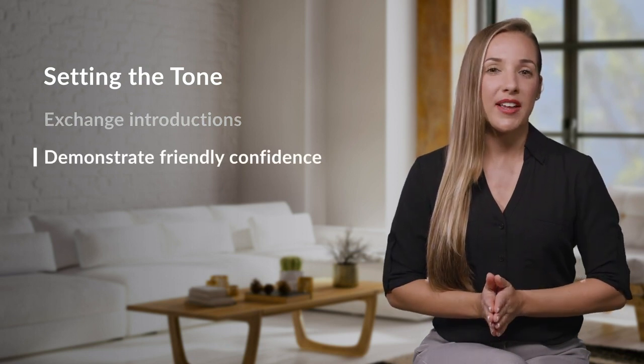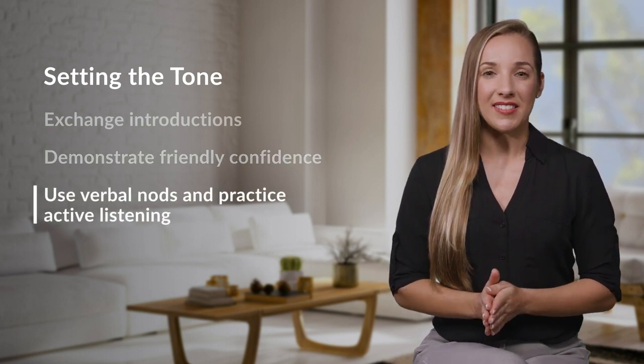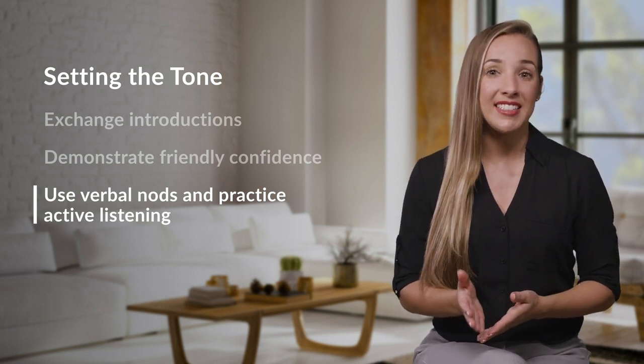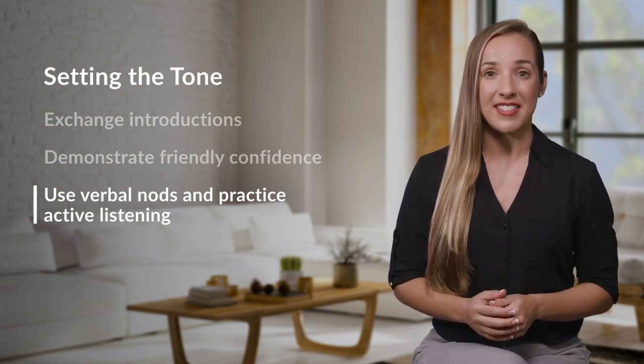Strive to demonstrate friendly confidence, showing the customer that you are someone they can trust. Use verbal nods like 'aha' and 'I see' to show that you're staying engaged. That can help remind you to practice active listening — listening with intention and genuine curiosity.